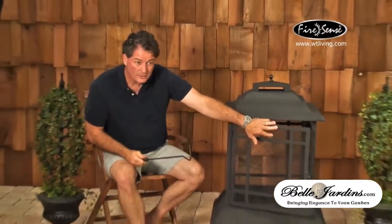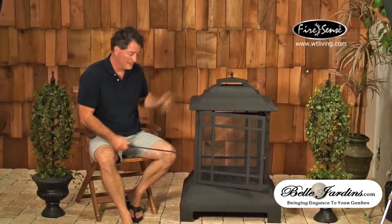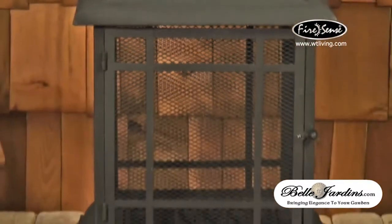This item is 40 inches tall, 28 inches wide, and 24 inches deep. It's a very nice addition to your patio for ambience, for heat, for ease of use, and it's one of our most popular patio heating items, especially in the wood burning category.